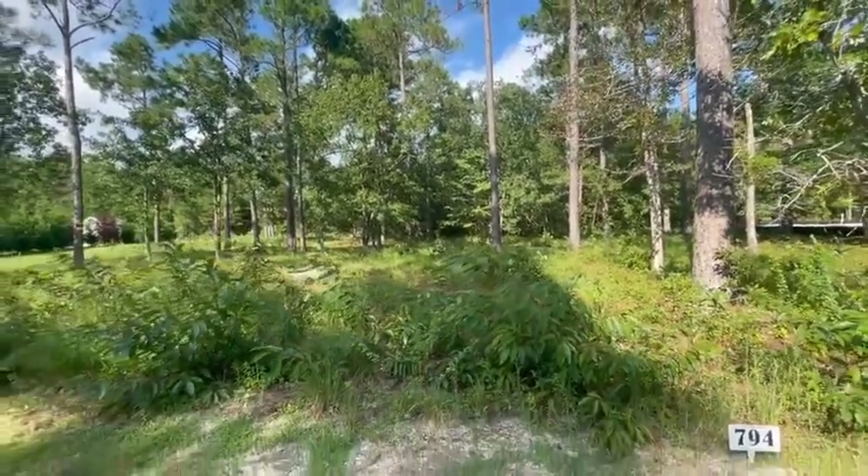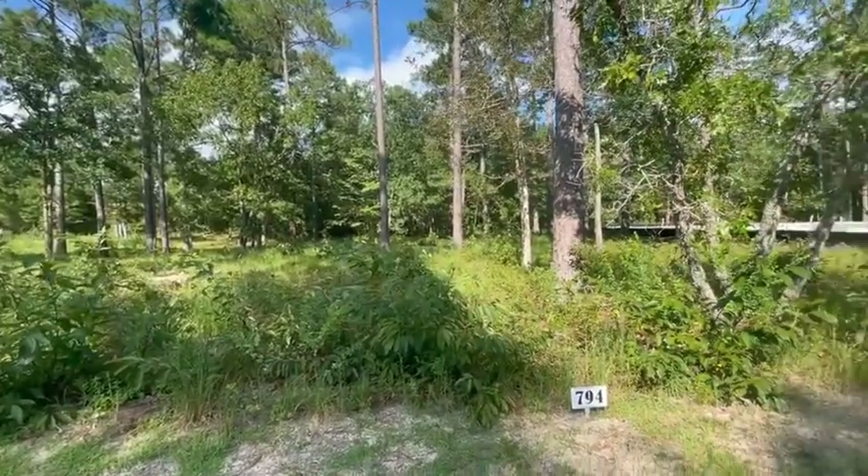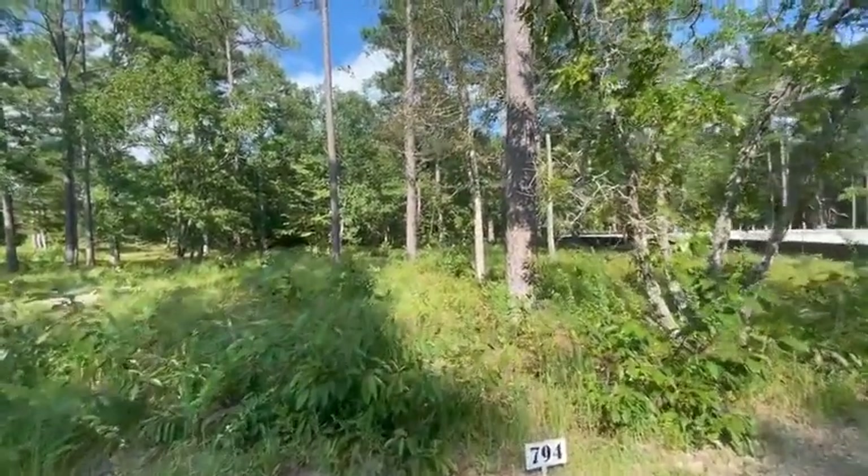This is another beautiful home site in Riversea Plantation. It's home site 455 and it's located at 794 Cedarhurst Drive.